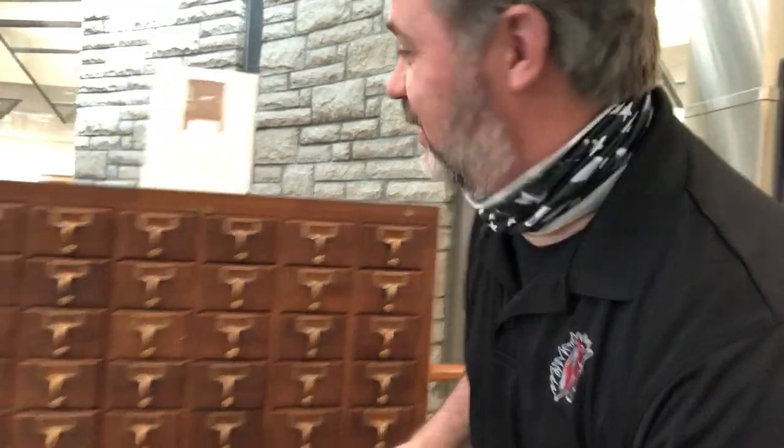Hey, I want to show you something just to show you how old I am. This right here is what we used to have in university — well, in high school too — but university libraries.